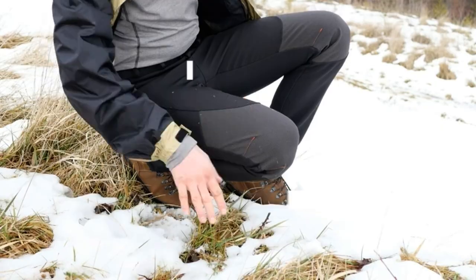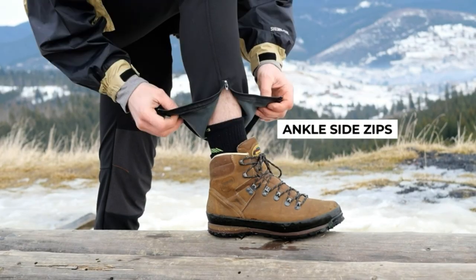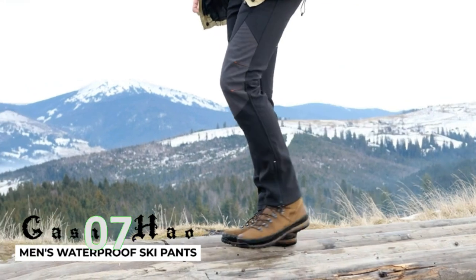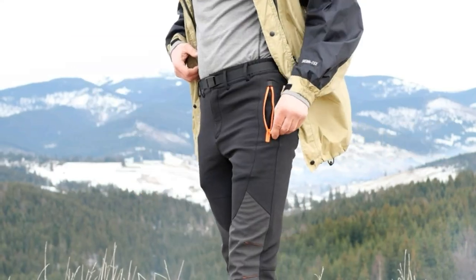In this video, we will discuss the top 5 waterproof pants on the market. We have made our research and this list reflects our opinion. We have listed products based on quality, durability, price, features, consumer feedback, and more. Our goal is to create a proper shopping guide so that our viewers can make the best choice.